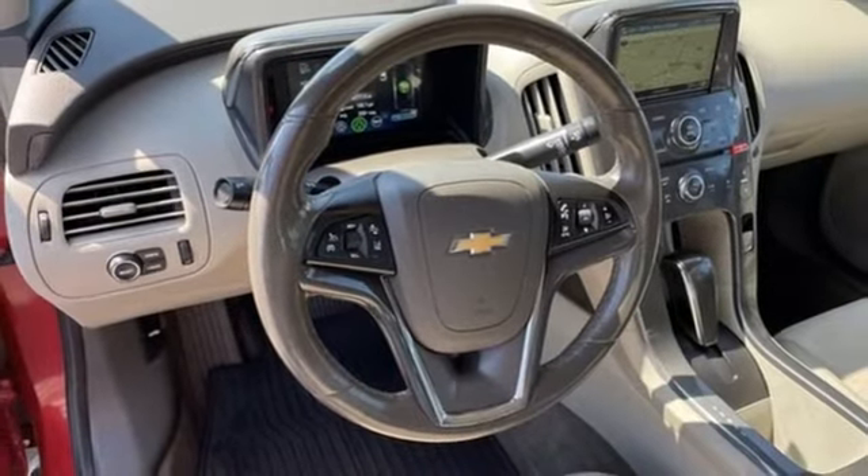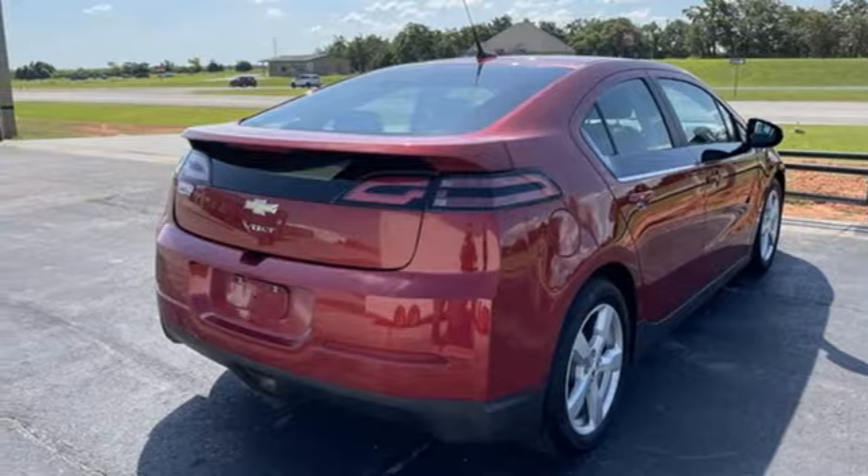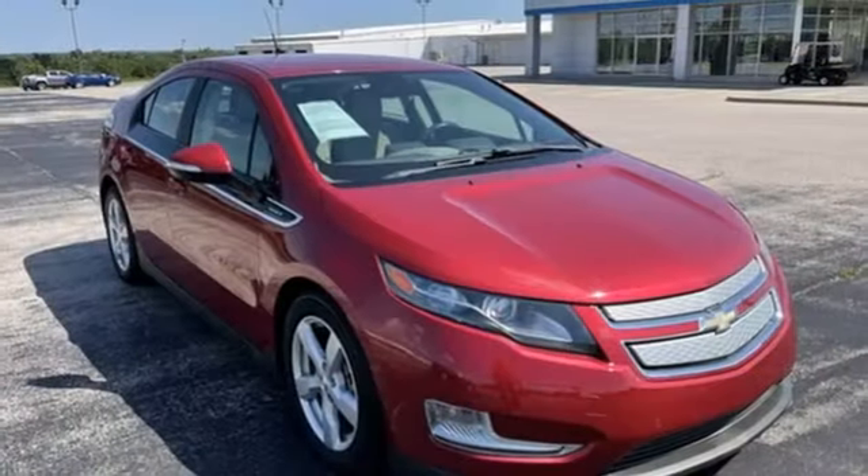Leather steering wheel, automatic transmission, hands-free lift gate, gas pressurized shocks, and integrated navigation system.